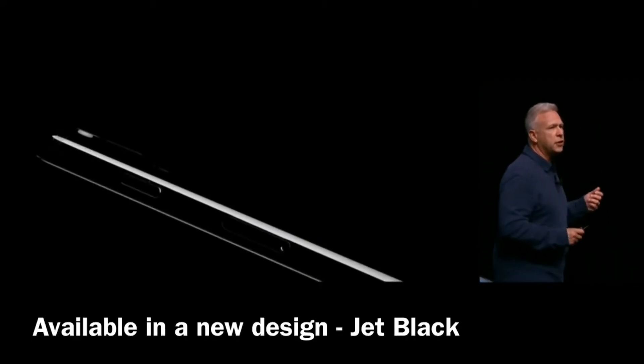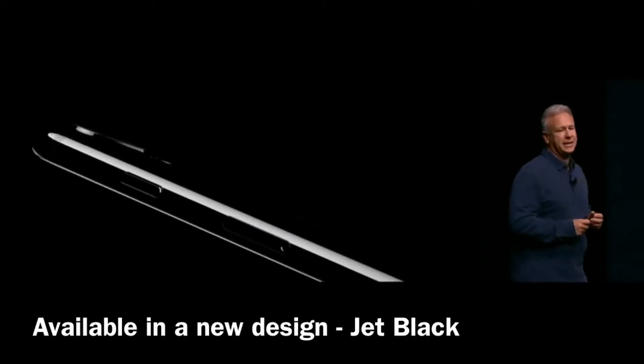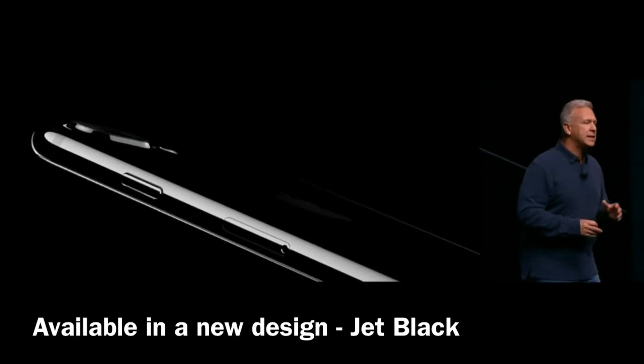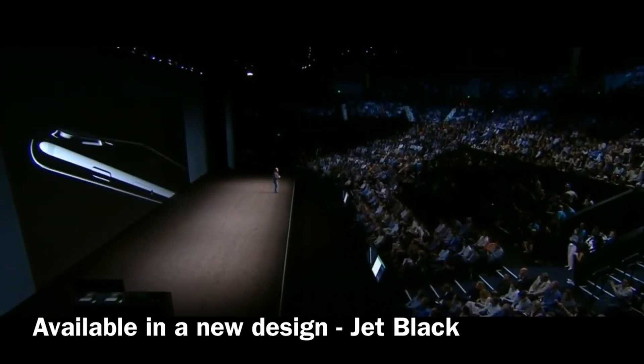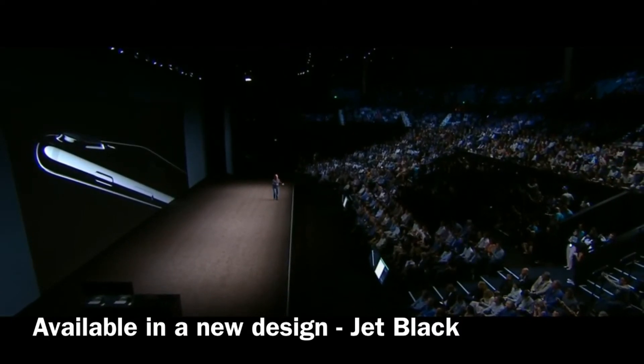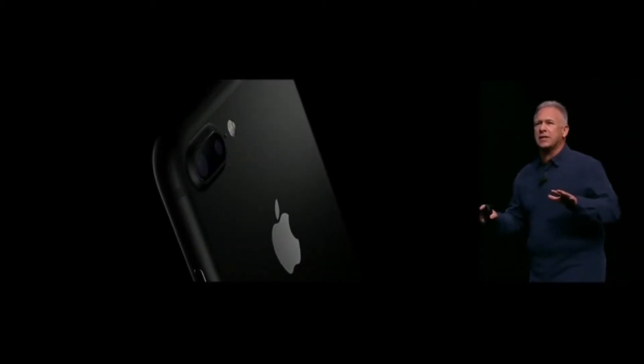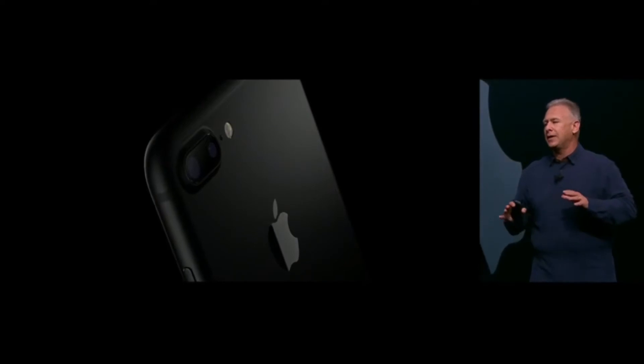It starts with this new finish we call jet black. It is absolutely stunning — a high gloss finish with a seamless surface between the glass and the aluminum back all around. There's a second new black we call simply black. It is bead-blasted aluminum that diffuses light, with a black logo.